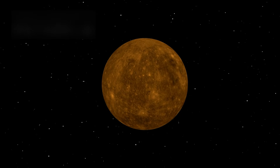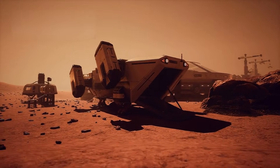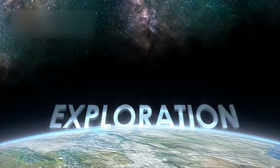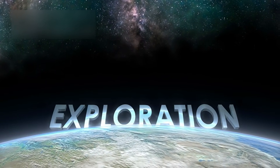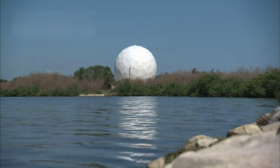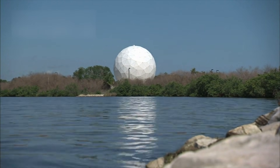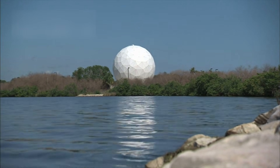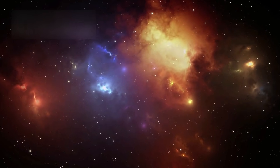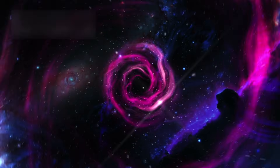Pluto is no longer simply a relic of the past, a symbol of what we once dismissed as unimportant. It is a beacon of curiosity, a testament to human ingenuity, and a reminder of the vastness and wonder of the cosmos. Each new observation challenges us to expand our horizons, to reconsider our understanding of planetary science, and to embrace the unknown with open minds. As our technology advances — as telescopes, orbiters, and probes venture further into the darkness of space — we edge ever closer to uncovering the hidden stories that worlds like Pluto have been silently preserving for billions of years.